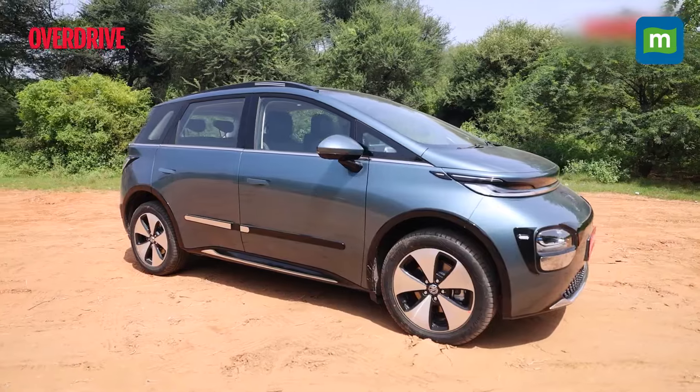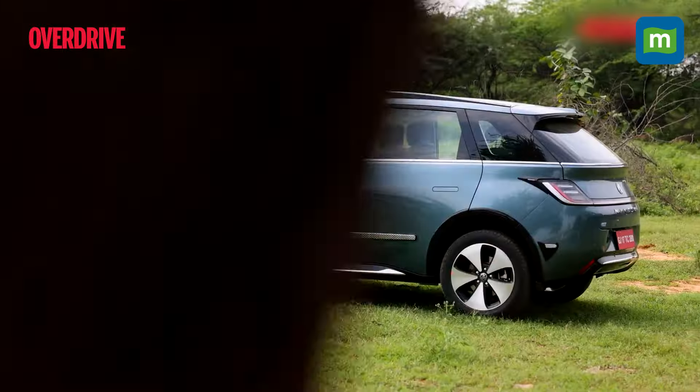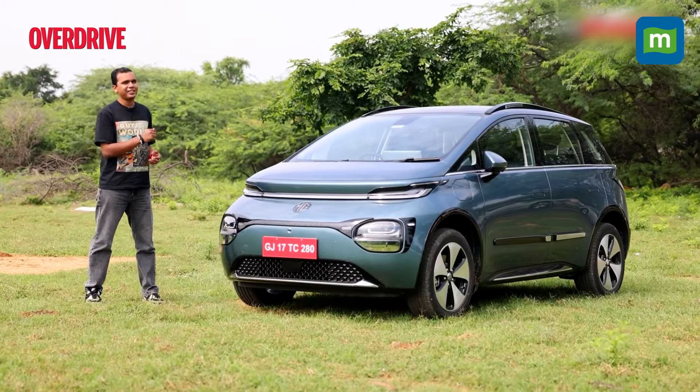MG Motors has brought this new energy vehicle to the Indian markets and says it will disrupt the entire competition at this price point, with one very key offering — its battery pack.